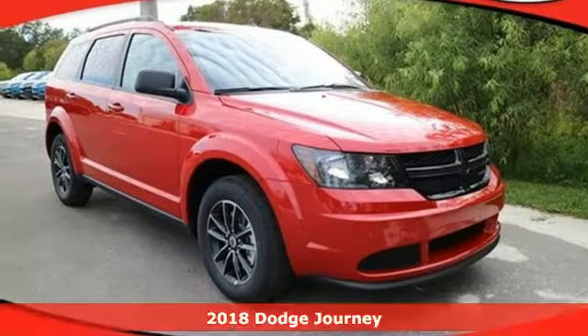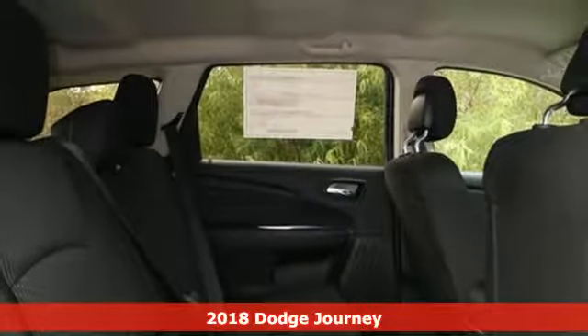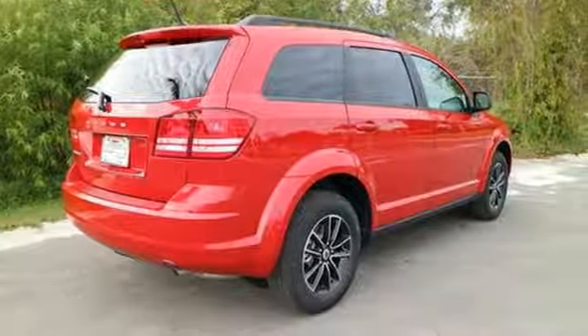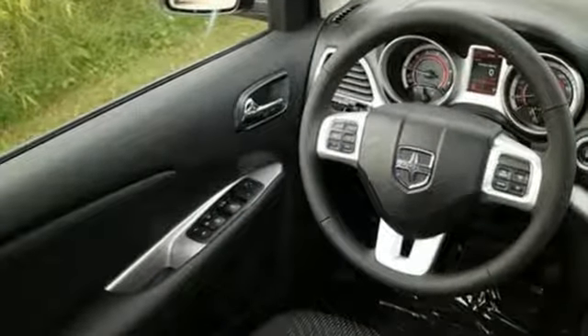It's a 2018 Dodge Journey. You may prefer going for a drive to many other fun activities once you're behind the wheel of this fuel-efficient mid-size crossover. The road can lead to many places, and this Journey dares you to fill the cargo area to capacity.